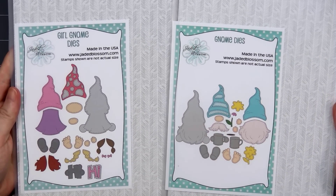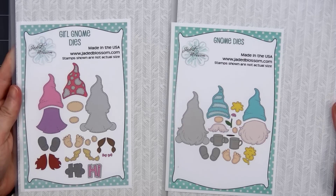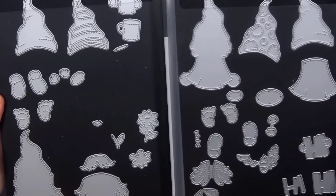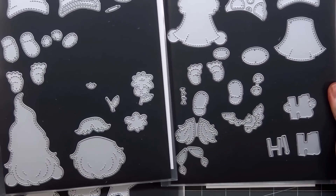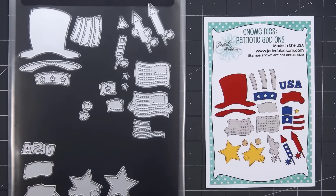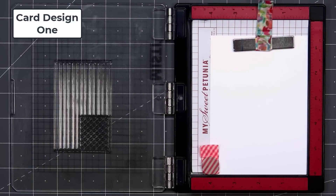We have the boy gnomes and also the girl gnomes. There are several other add-on sets available: Valentine's Day, St. Patrick's Day, Easter, Spring. They recently released a school set, a number set, and now we have the patriotic set. The gnome dies are so much fun to use and they are very popular. So let's go ahead and get started with my cards.